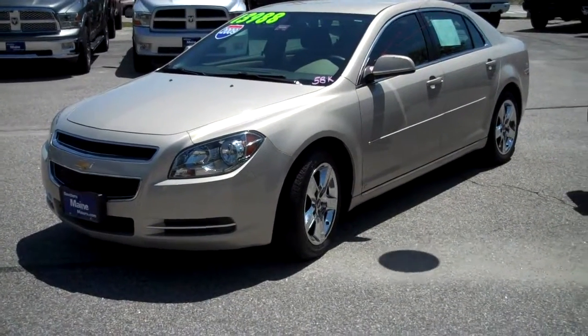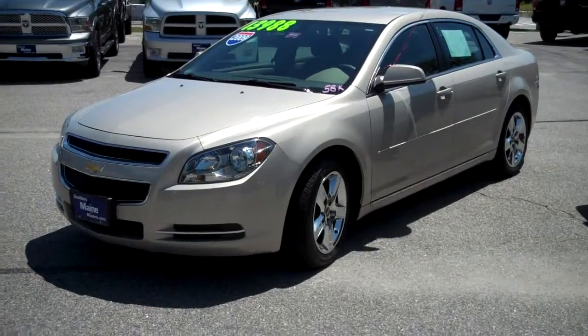Hi, this is Steve Smith at Southern Maine Motors in Saco, Maine. I'm going to tell you about a vehicle that was just traded in here at the dealership.